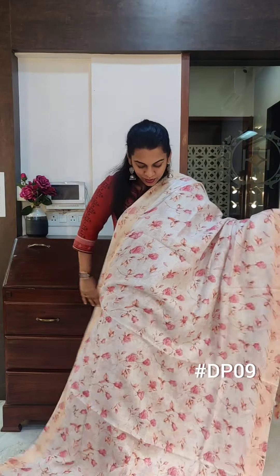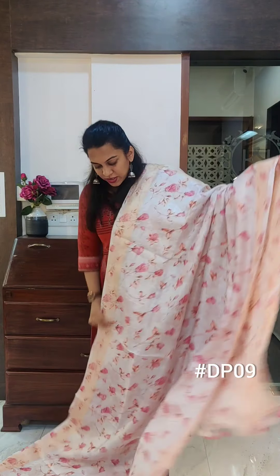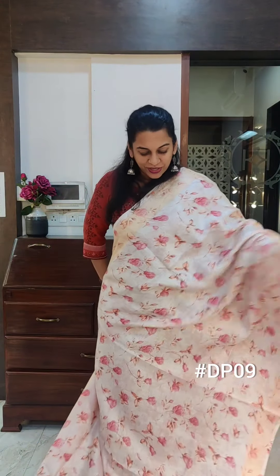This is the next one — a very soothing colour. This is white with a beautiful baby pink all-over print. Lovely roses. I'll just come close so you can see the beautiful rose print. This is the pallu. If you like it, please take a screenshot and send it to me on WhatsApp.